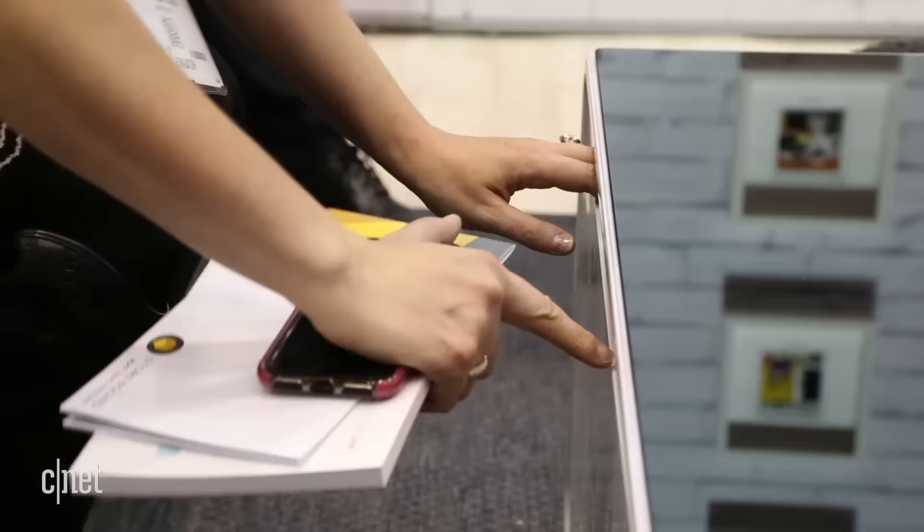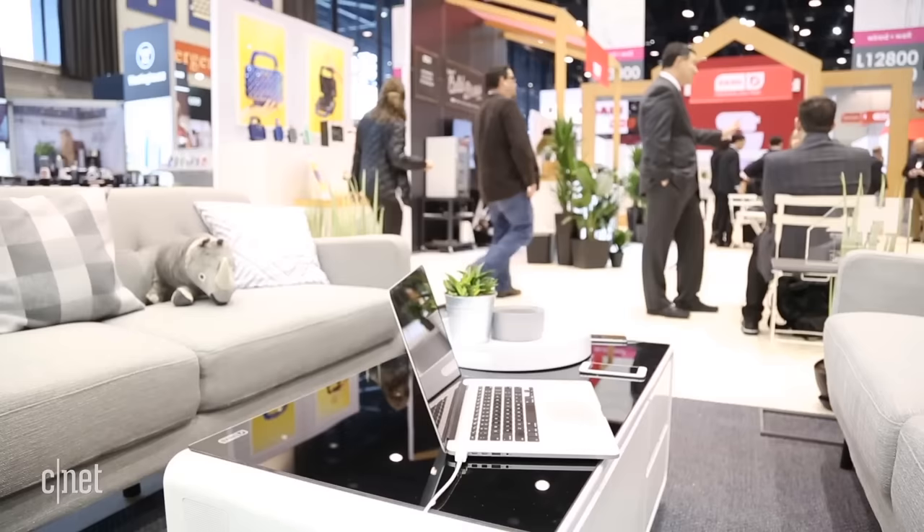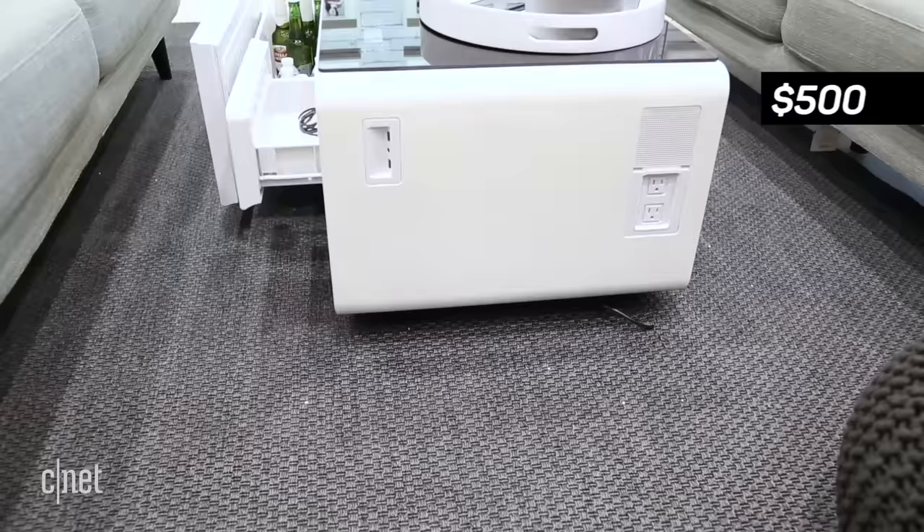Right now the Sobro is available on Kickstarter for an early bird price of $500. There are different stretch goals — you can get different colors or different materials like wood. The unit will ship hopefully by September of this year.